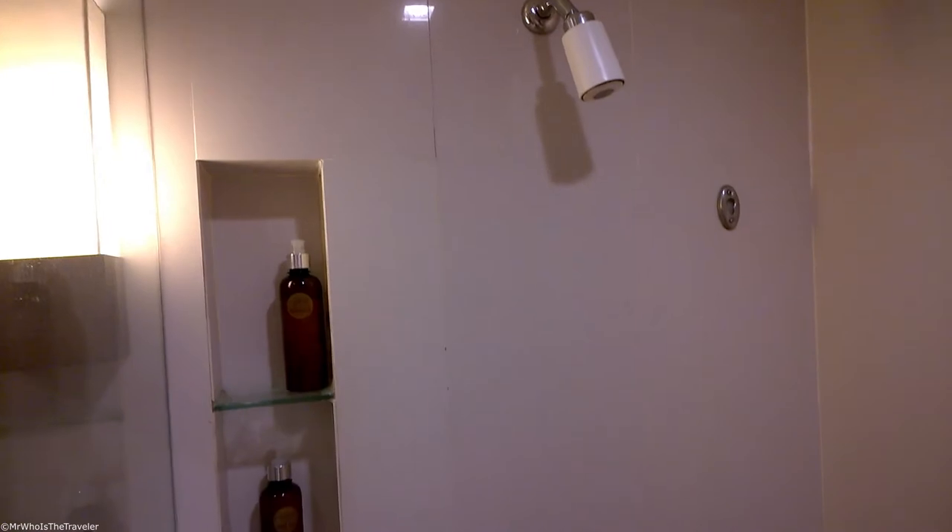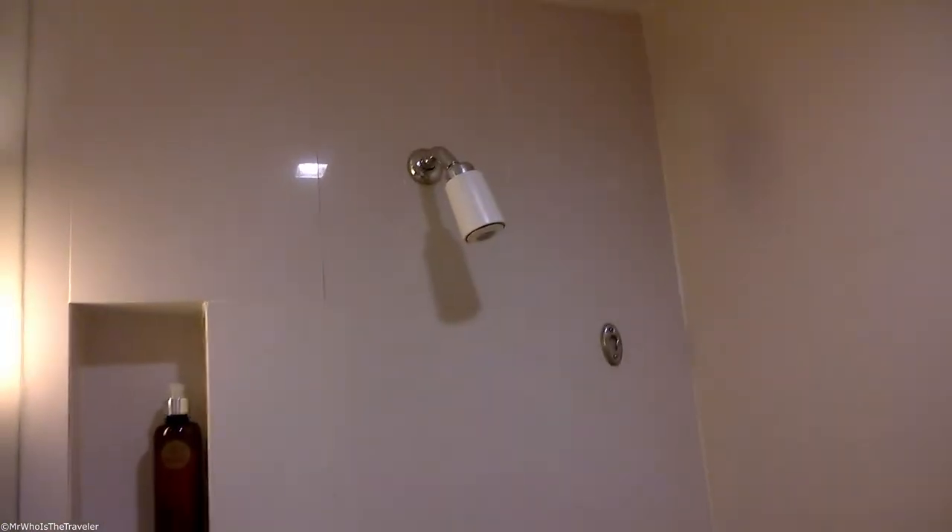Then the shower area — not the best I have seen, but not the worst. Sometimes had problems choosing the right temperature; it was kind of hot sometimes.